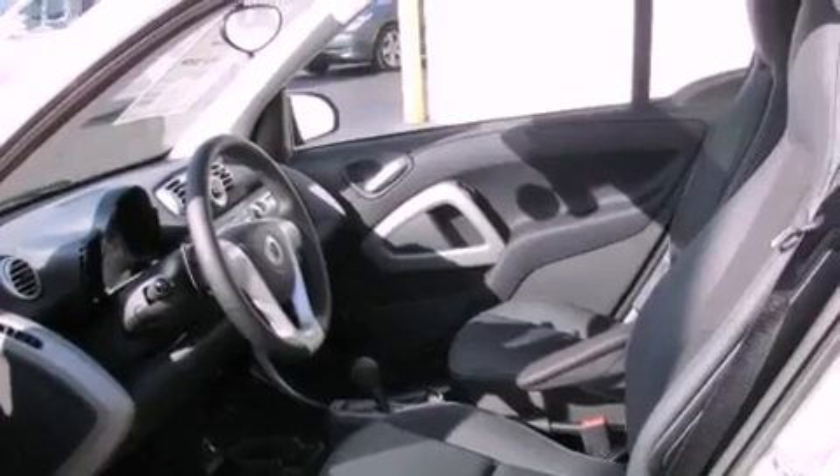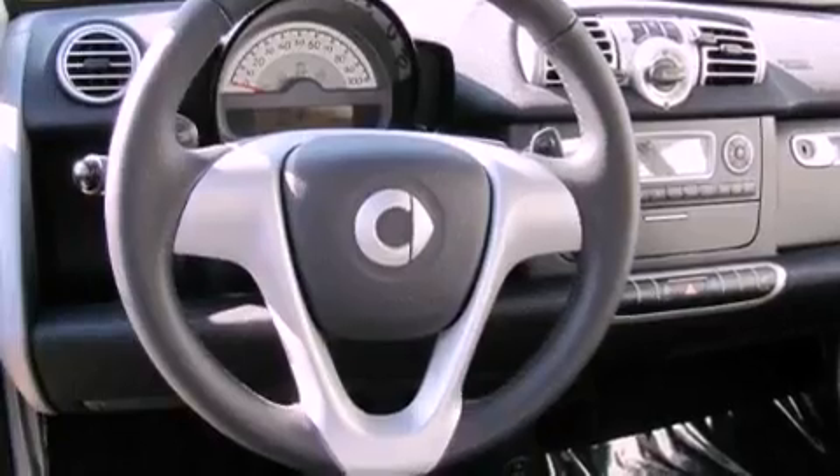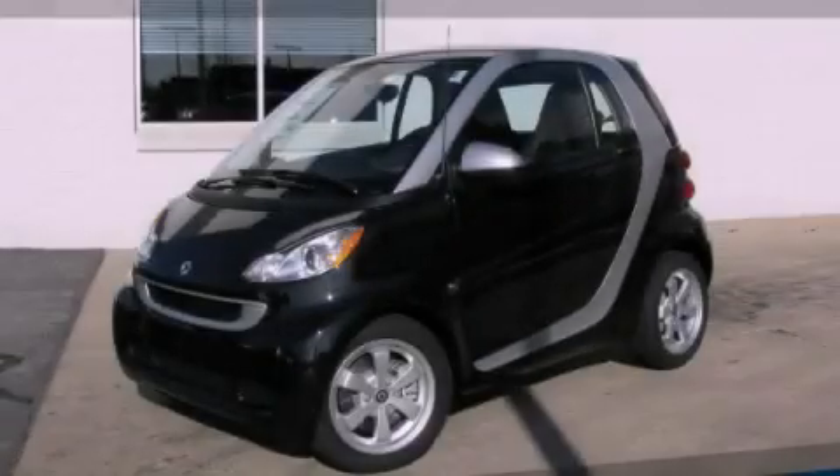A rear window defroster, rain sensing windshield wipers, and a sunroof enables you to fill the cabin with fresh air at the push of a button. This vehicle won't last long at this price — call and arrange a test drive now.